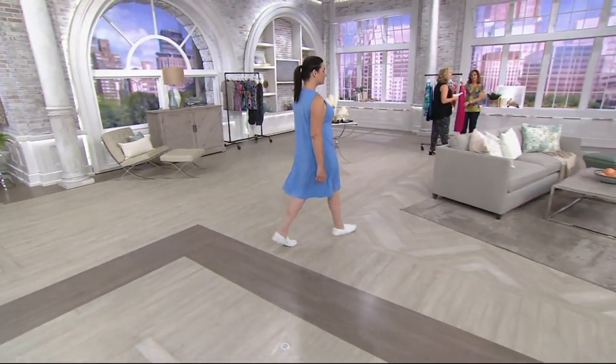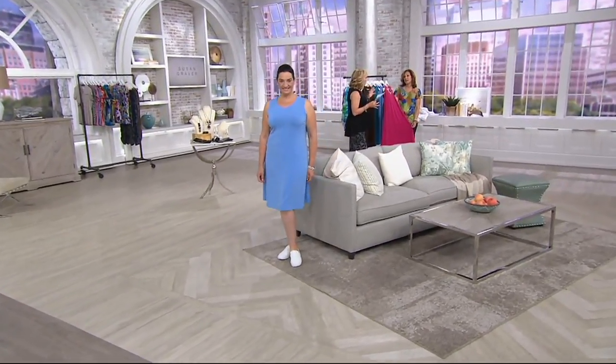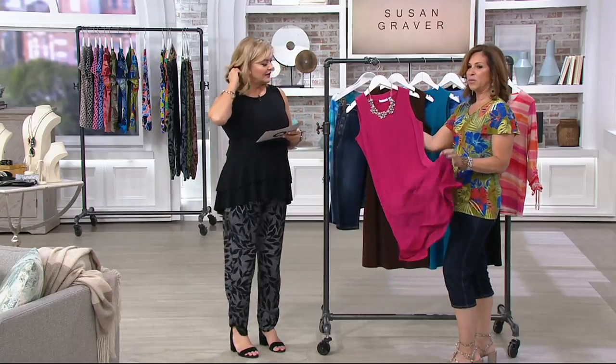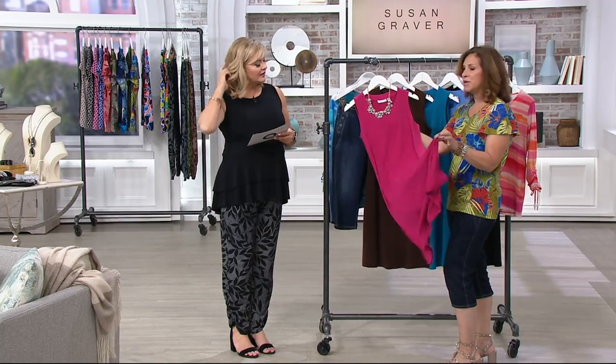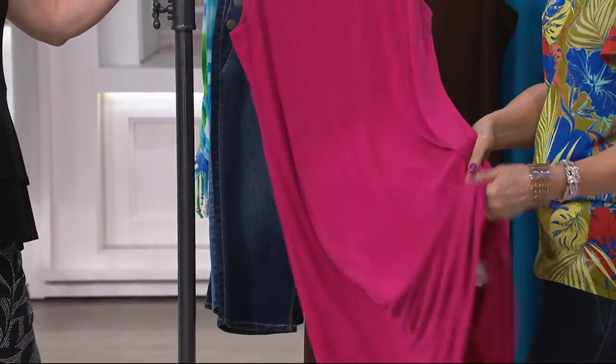This is probably what it took three years to come up with — a liquid knit that was dress weight. So it's still like everything we know and love about liquid knit: it's light as a feather, it feels like nothing. You don't need a shaper, you don't need a slip, but it's got a little bit more substance to it. It's a dress weight.